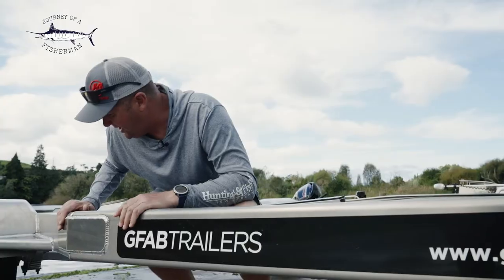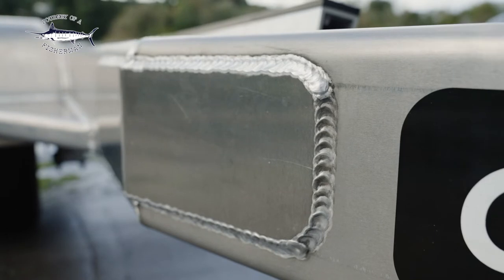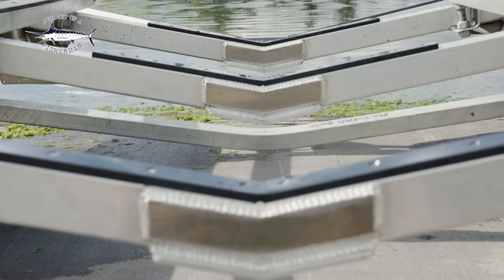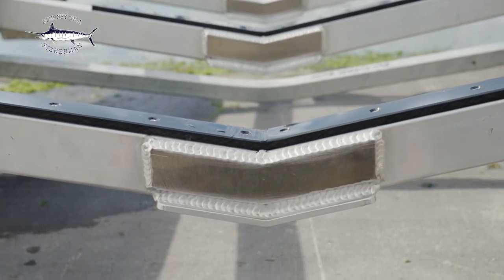As you can see here, the quality of the workmanship is second to none. The welds are absolutely beautiful. You can also see all the reinforcing on this trailer, and we've gone for a skid system, which makes launching and retrieving an absolute dream.